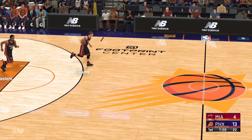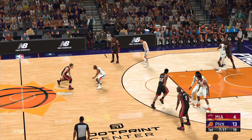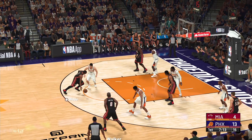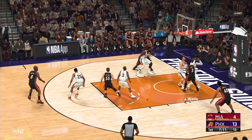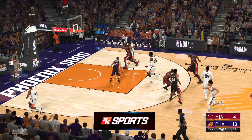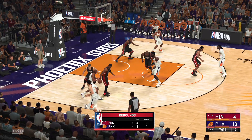Here's Williams — quiet so far offensively, searching for his first points of the game. Here's Wade, Booker defending — he's off on that one. Good work defensively by Crowder. I love how they've attacked the boards here in the first quarter.